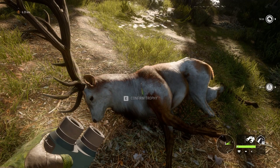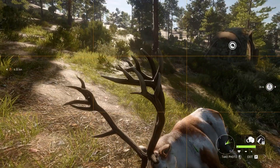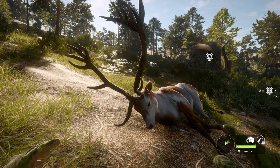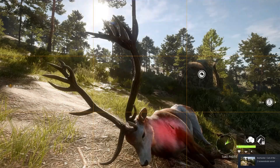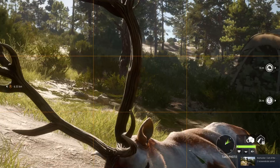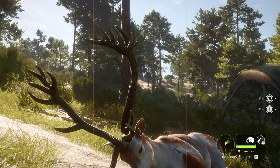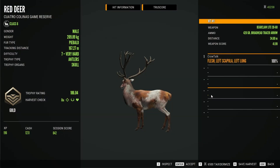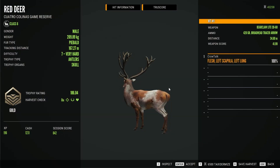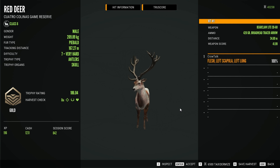Beautiful shot on the shoulder right there, and the arrow cracked as well. Such a relief to get him. I can't even talk — that's how excited I am. What a relief to get this guy down. Yes, he's a gold! Oh my gosh — not the best shot, but still. I'm speechless.